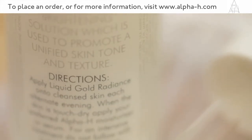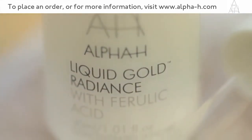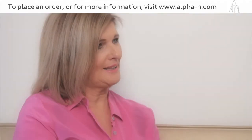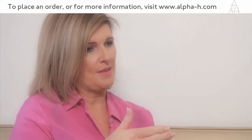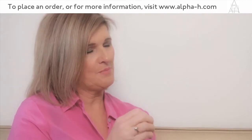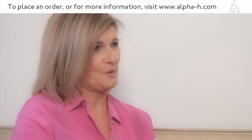We're working with pure ingredients that are specifically targeted to dissolve that abnormal cluster of colour in the skin, and by actually enabling to work with that melanin and dissolving it, we're rendering the pigmentation colourless because of the acidic nature of our Liquid Gold Radiance.